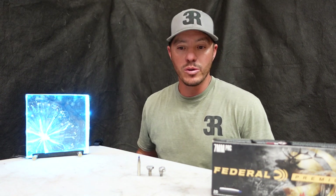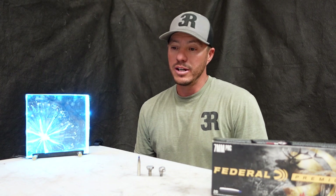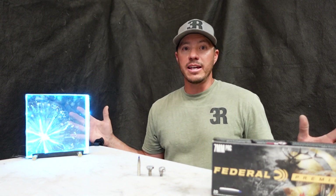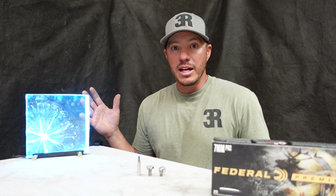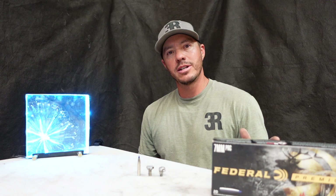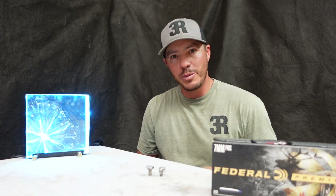We had some camera malfunctions — the GoPro ran out of storage space and we forgot to hit record on the drone for the second set of shots, so I think we only got three shots recorded, one being a hit. And I gotta say, if you look closely, there was a fly that comes across that clay block and at 1033 yards I was able to hit a fly with a 7mm PRC.